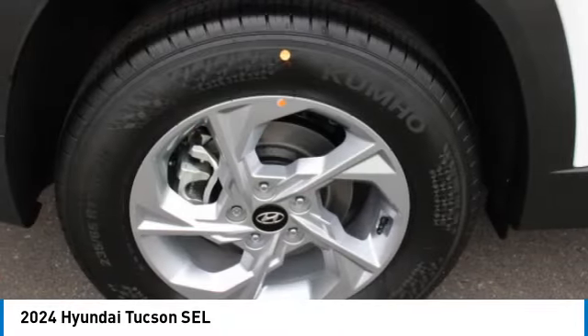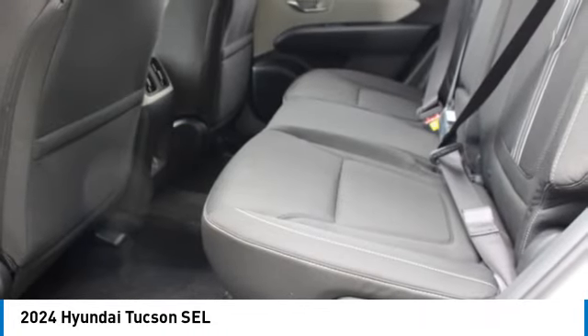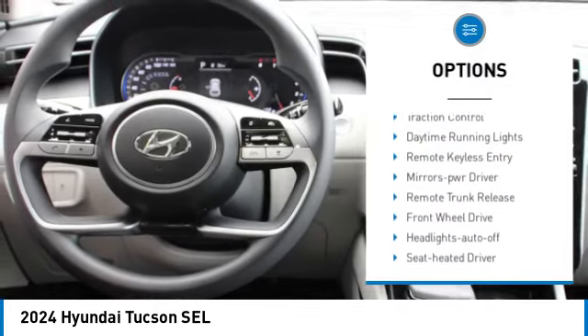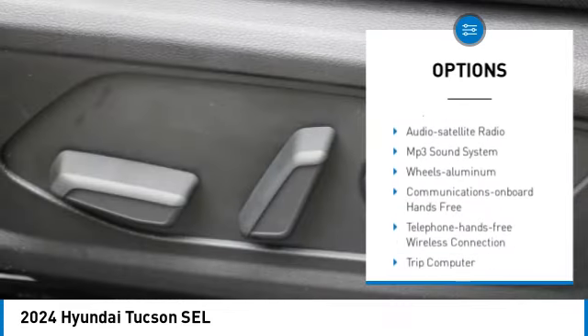It's the future of the crossover and is priced below $35,000. This vehicle has less than 100 miles. Here are some of this vehicle's great options: aluminum wheels, rear spoiler, heated side mirrors, traction control, daytime running lights, remote keyless entry.